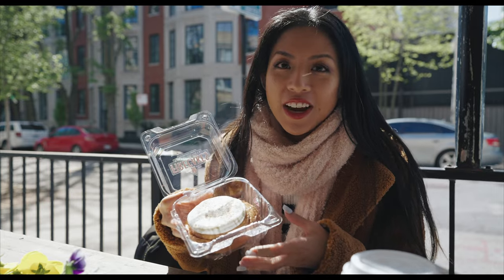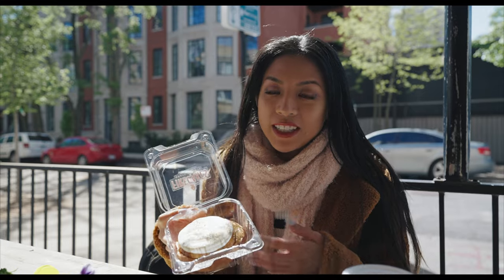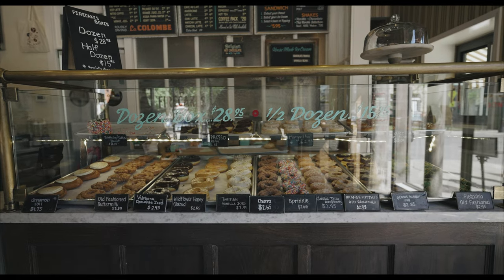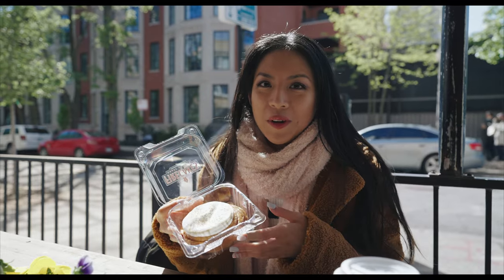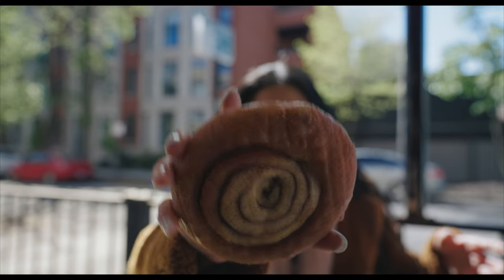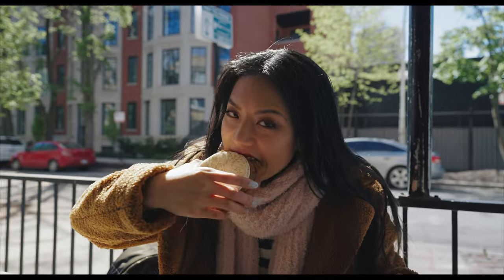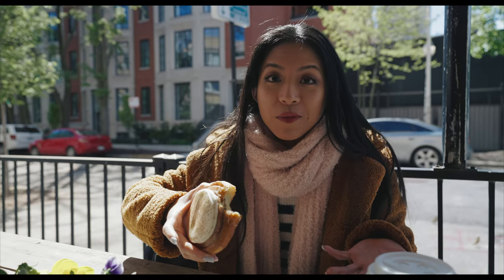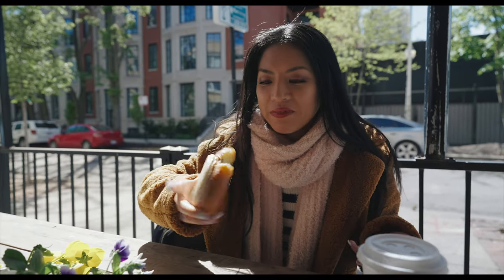I am so excited to try this. I got the cinnamon roll donuts, and what's cool about Fire Cakes is that they have so many unique flavors — I saw a margarita in there this morning. This donut is light and flaky and buttery. It's like a cinnamon roll that you would have in the morning, but in donut form. It's confusing, but it's so, so good.